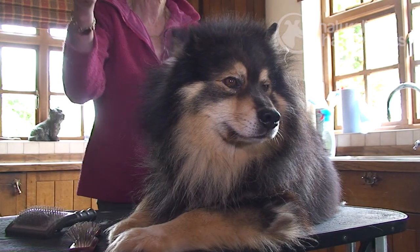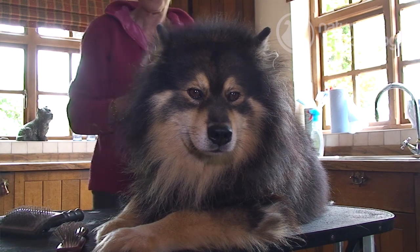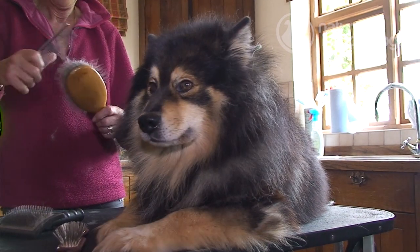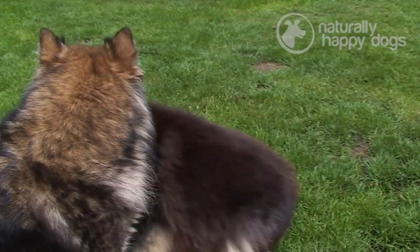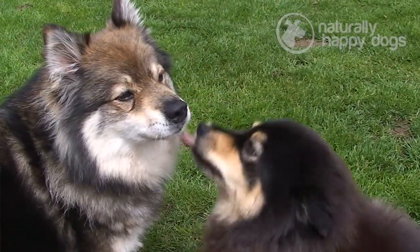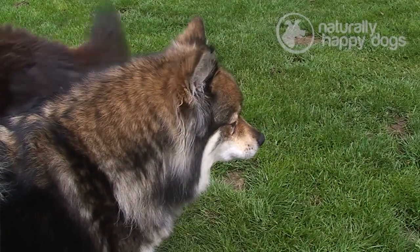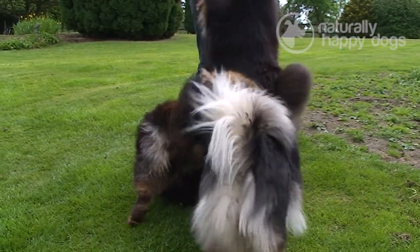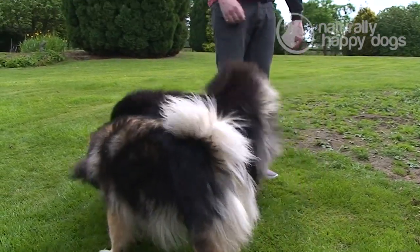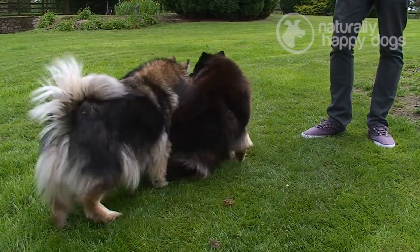They have a broad muzzle and broad skull and this curly tail, and they are an exceedingly friendly dog, which I think is very important. Very good temperament and very good family dogs. There's quite a wide range of sizes within the breed standard — a small bitch could be around 44 centimetres and a larger dog could go up to 52 centimetres. They're not that heavy, about 17 to 20 kilos.